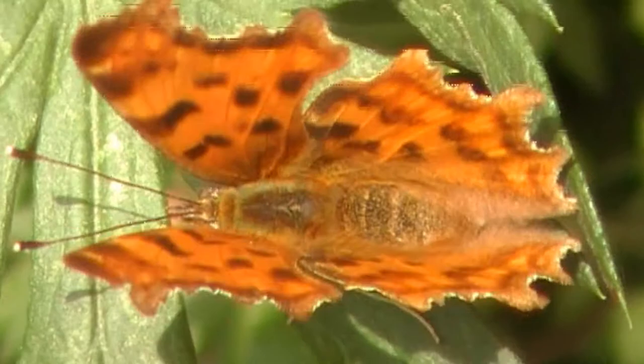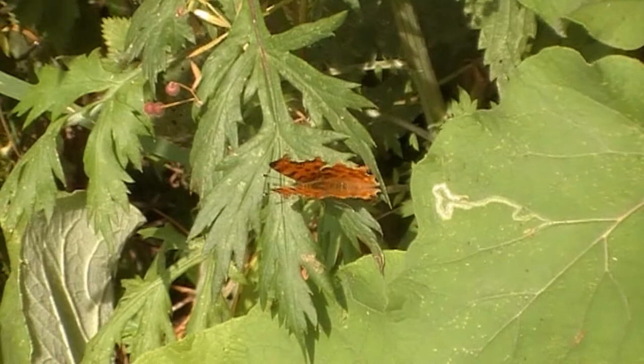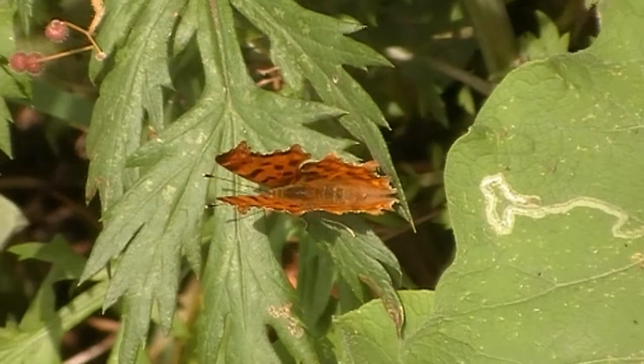Yeah, solar powered. I'm really enjoying that. That's beautiful. He's opening up for me as well. Isn't that lovely? A lot of butterflies around. I've seen lots of emperor dragonflies, which I'm going to try and get one for the viewers.